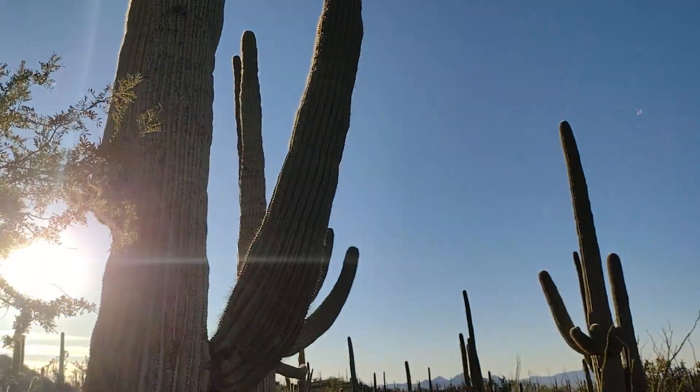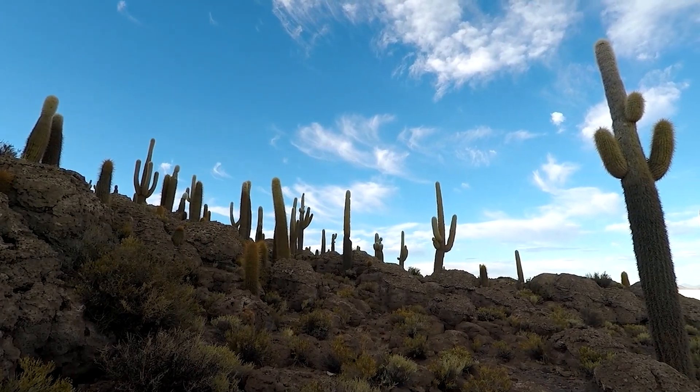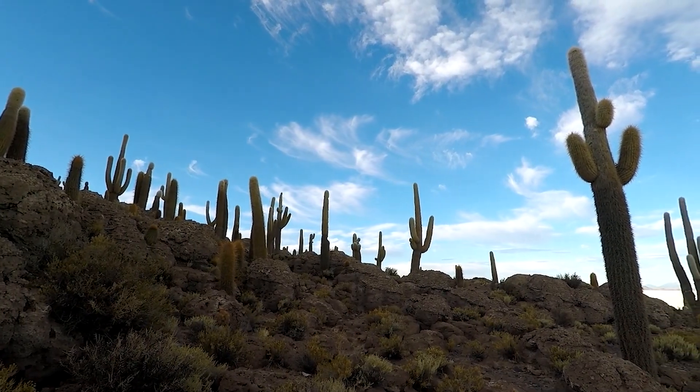Saguaro National Park is one of the most amazing national parks I have ever visited. It is located just outside of Tucson and is currently home to over 2 million Saguaros.